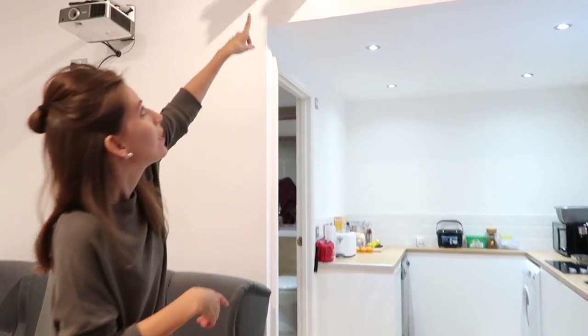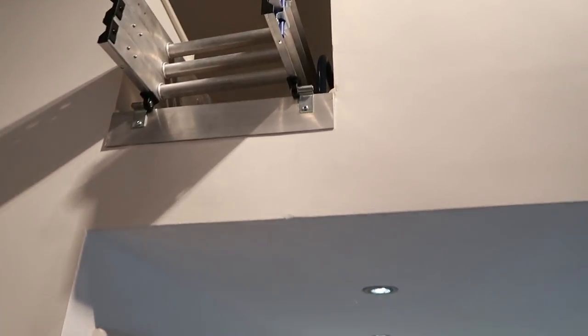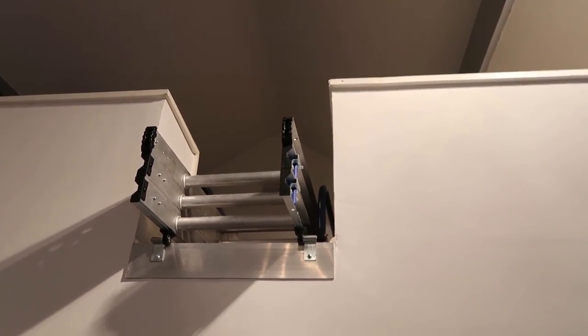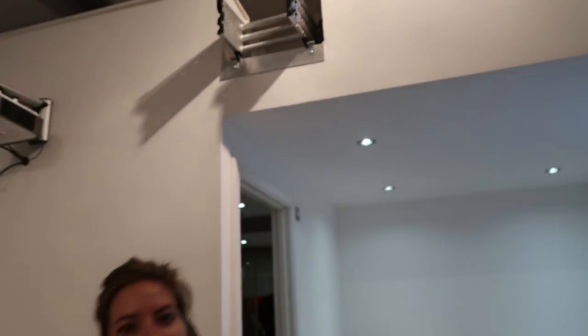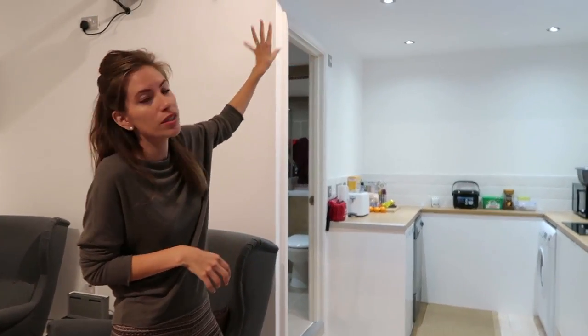Since it was only the two of us we basically just used the ground level, but you can actually book this AirBnB if you're a whole family. There is another level up there, accessible by a ladder. There is another bed up there — but we never made it up the ladder. It is another bedroom though, we saw the photos.